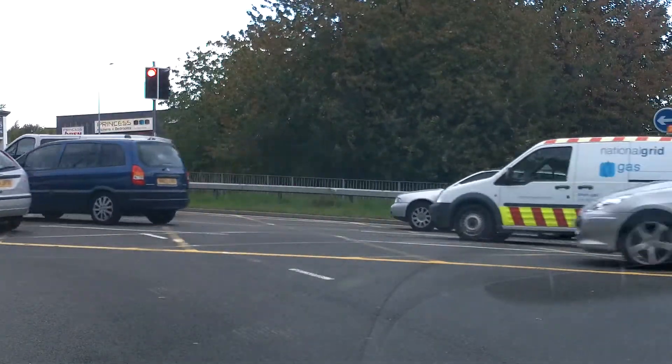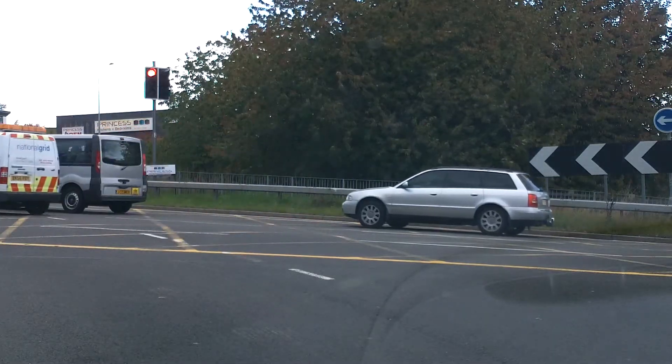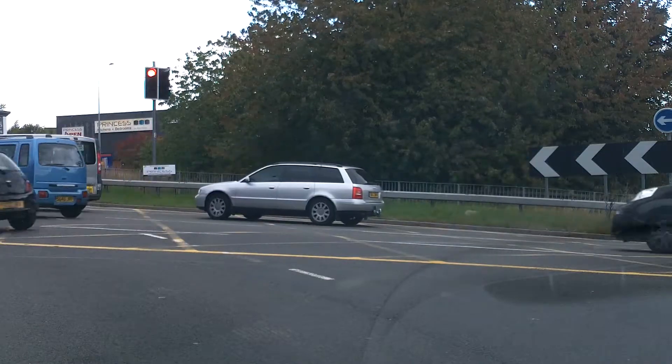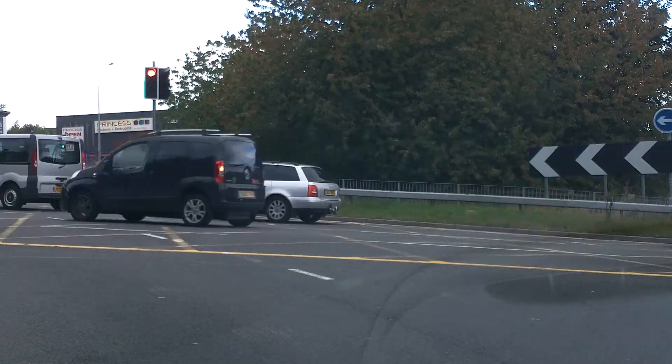And if you look straight across there, you can see there — green light just about. So when that starts to go to amber, get yourself ready. And when that goes to amber, you don't want to be too long.